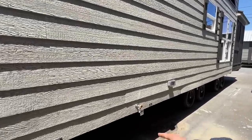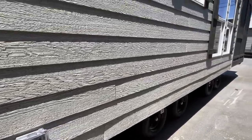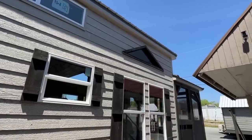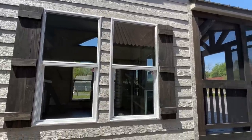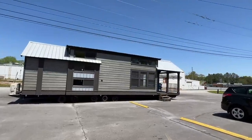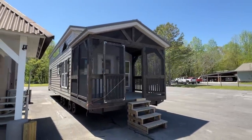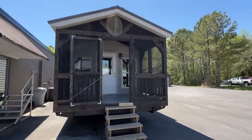As we come around, we've got a water faucet, your fresh water connection, and an outside plug. Be sure to subscribe and hit the notification bell if you enjoy these types of videos. I'm really digging that window up top — we'll take a closer look on the inside. You can order off of this show model, which is pretty cool. There's a screened-in front porch, and here's a glimpse of one of the other tiny homes as well.